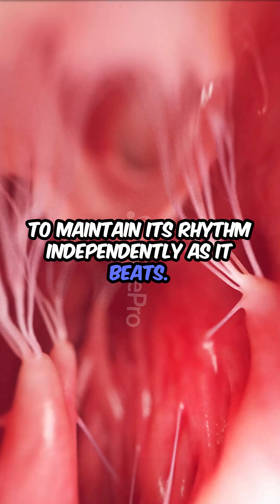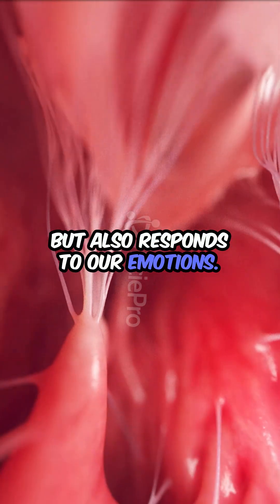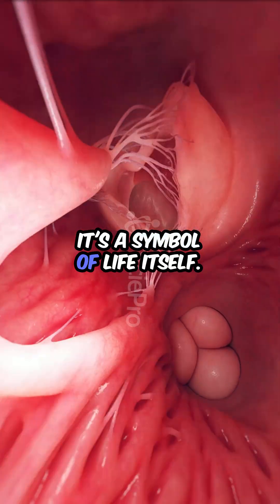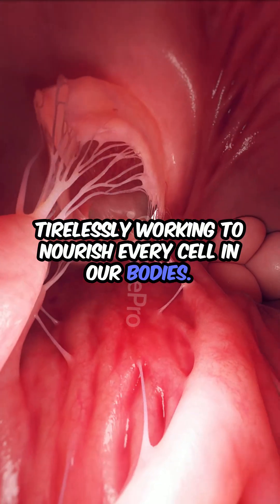As it beats, the heart not only sustains life, but also responds to our emotions, racing with excitement or slowing in moments of calm. This incredible organ is not just a pump — it's a symbol of life itself, tirelessly working to nourish every cell in our bodies.